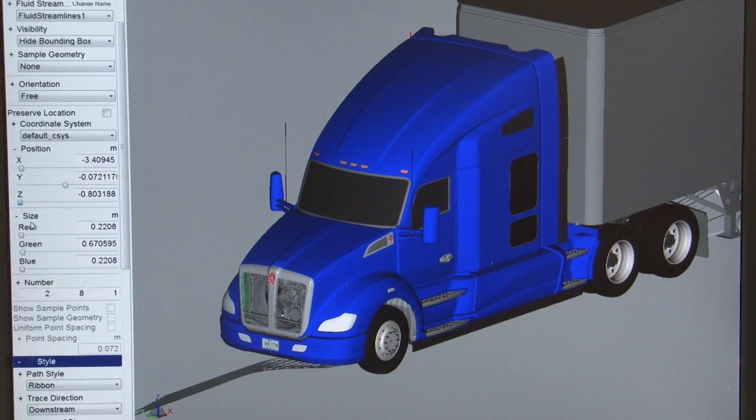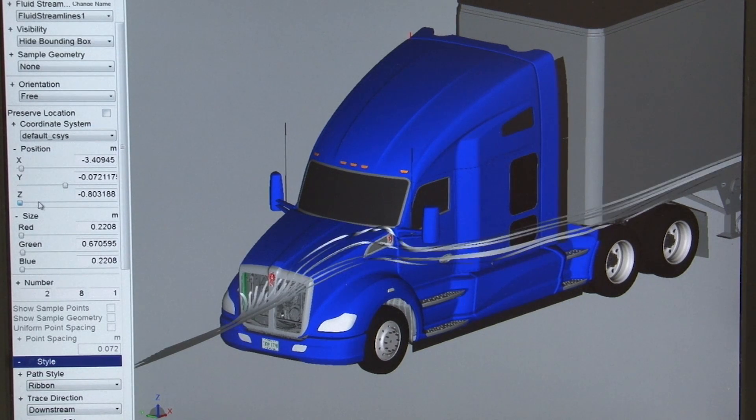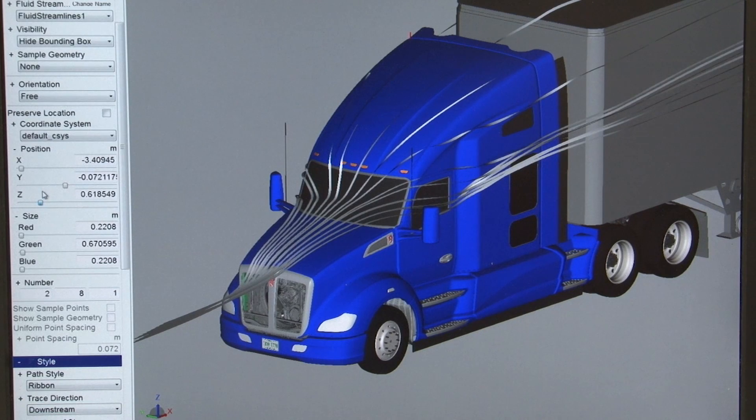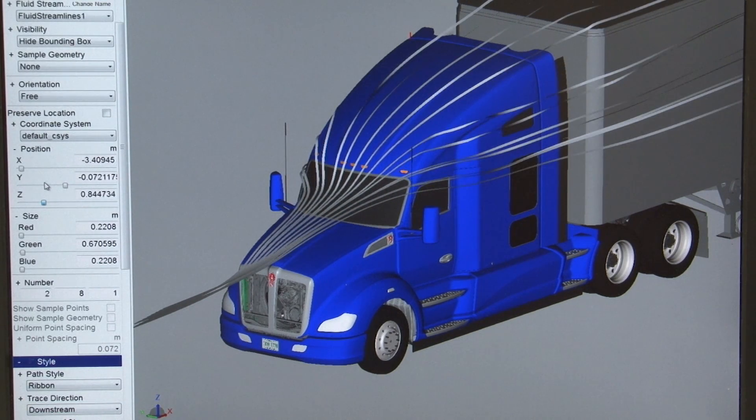Starting with the T680's aerodynamic design, the hood, windshield, and roofline are engineered to move airflow up and around the trailer. You'll also notice that the sleeper is integrated with the cab, creating a seamless line for superior aerodynamics.